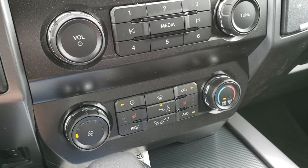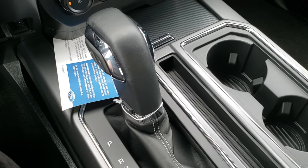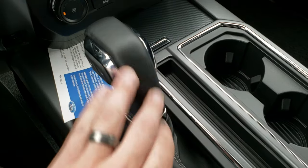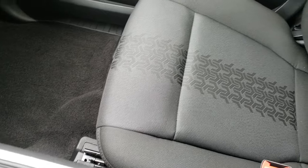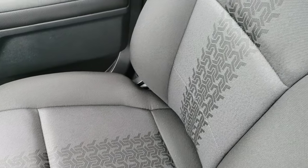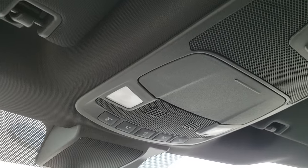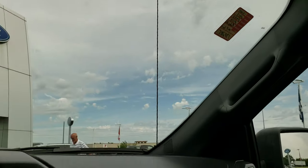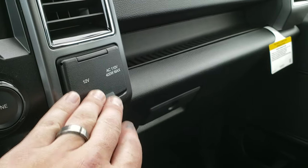Down here you have your climate control as well as your heated seat buttons, the 10-speed automatic transmission with the leather-wrapped grip shift, and the manual tap shift. Cup holders. Really like that tread pattern in the seats — big fan. Side curtain airbags, power sliding rear window, map lights. Over here you have your 110-volt 400-watt max plug-in and a power point right there.